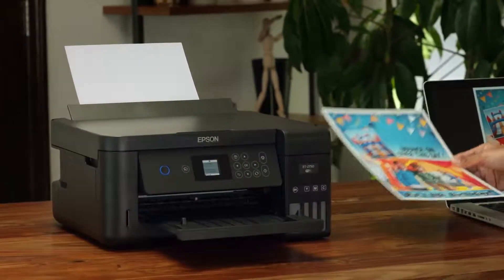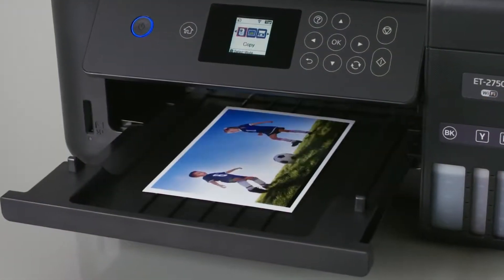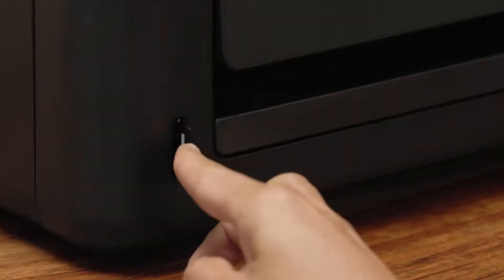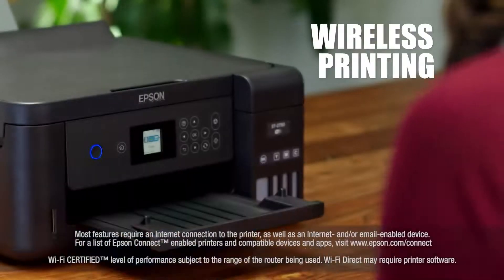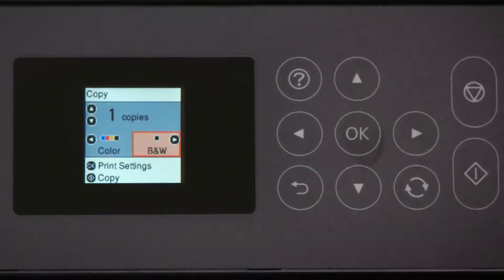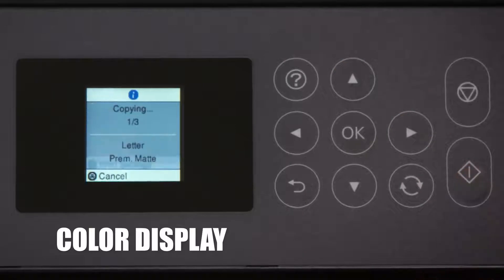Because it's an Epson, you can count on outstanding print quality. Borderless 4x6 photo printing is a snap, and it features a built-in memory card slot for PC-free printing. The 2750 offers wireless printing from tablets and smartphones and Wi-Fi Direct. A user-friendly 1.44-inch color display enables easy setup and fast navigation.